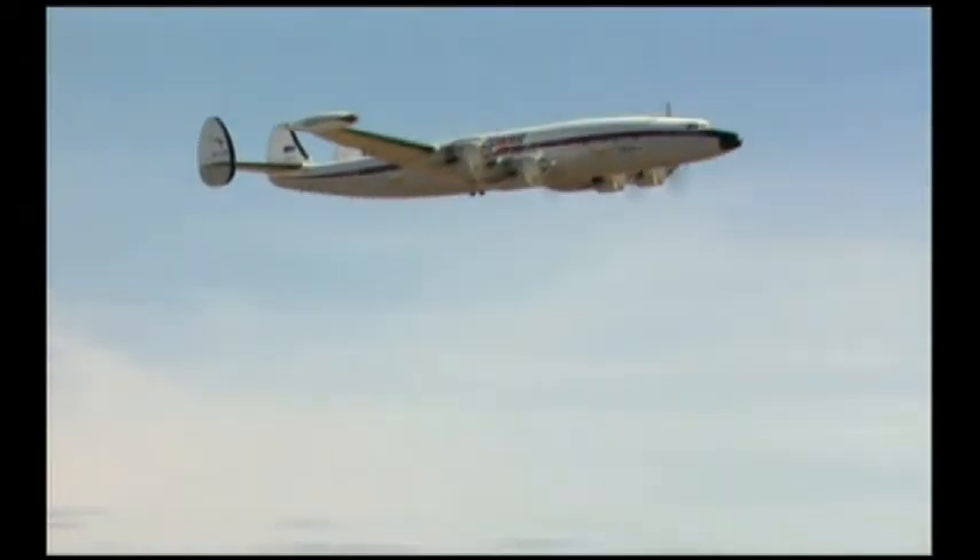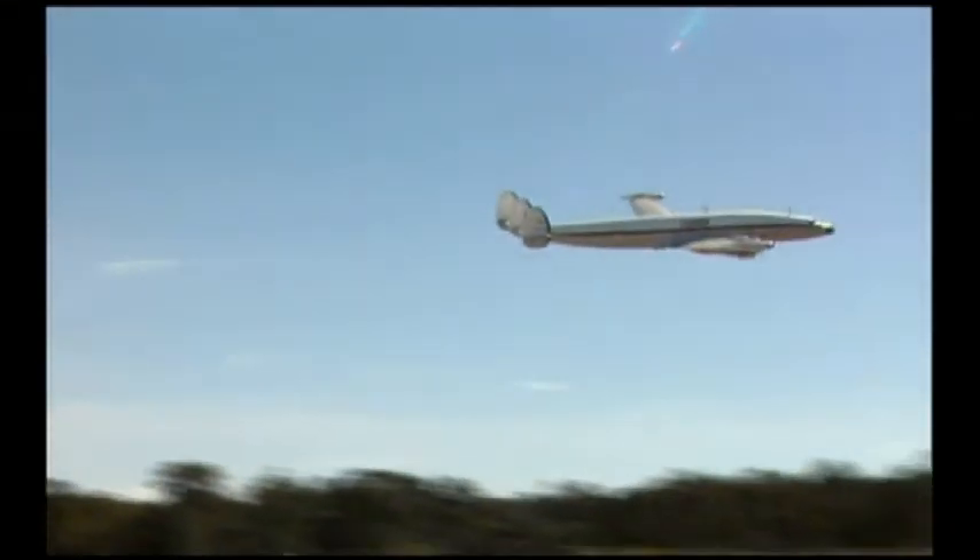Before the 707, Qantas had used propeller-driven Lockheed Constellations on all of its main routes.